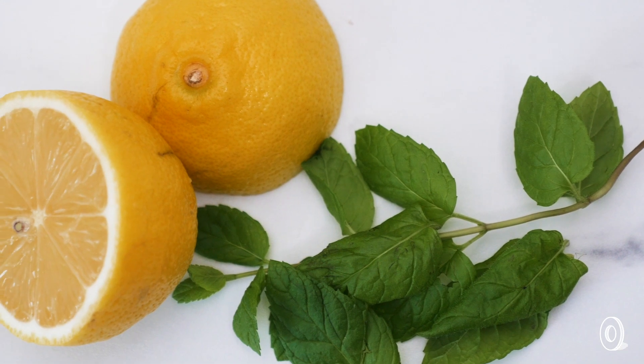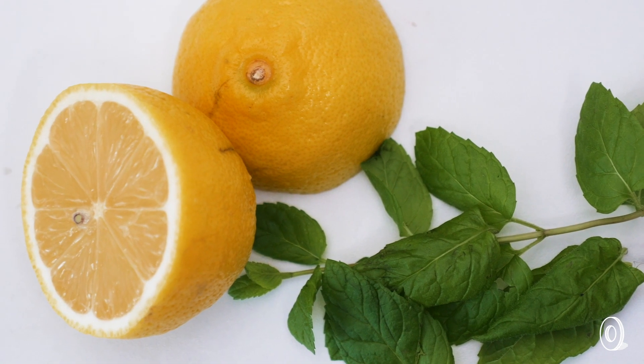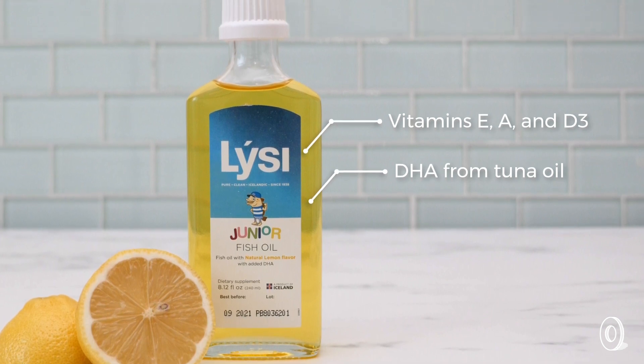Subtle lemony and minty flavored oils go down smoothly and are packed with good-for-you omega-3 fatty acids. These are essential to brain, heart, eye, and joint health for grown-ups and kids alike.